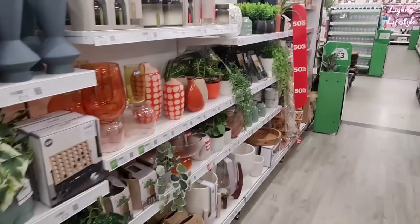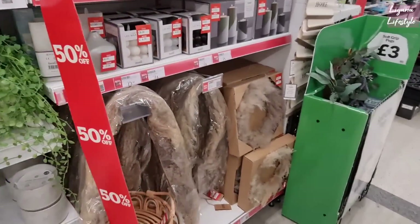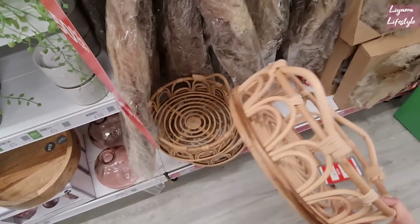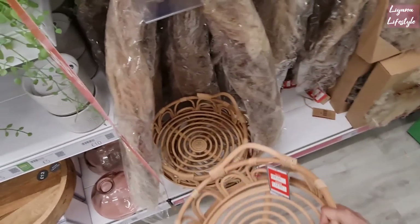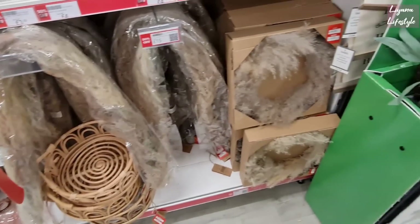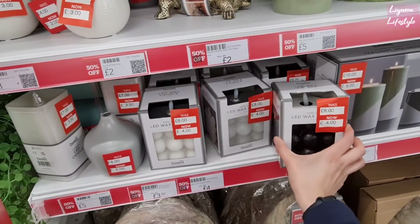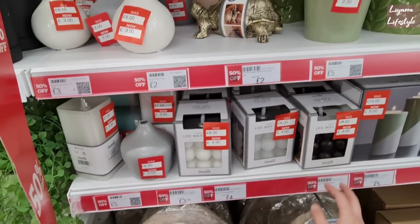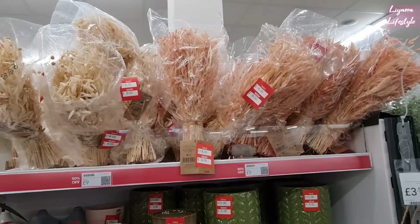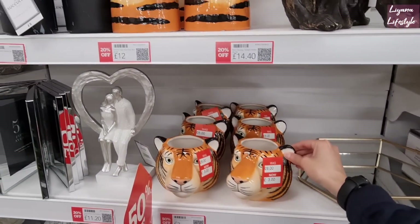I don't think anyone does a sale as big as Dunelm. £12.50. I wish they were smaller — it's a bit big for me. This is £9 for three. And these are LED candles. 50% off these. Come on — £3.